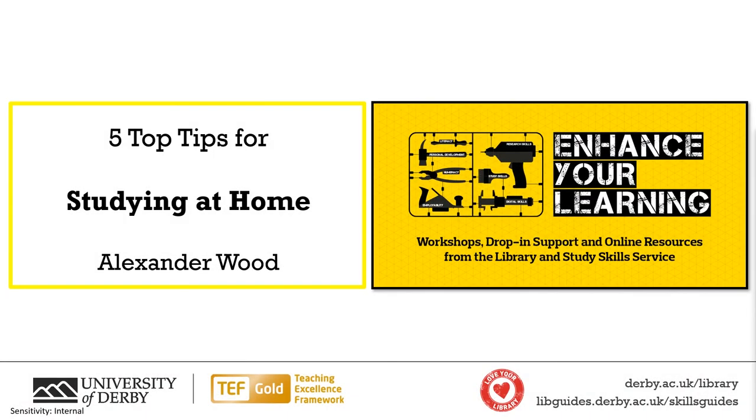Hello there and welcome to five top tips for studying at home, delivered by the University of Derby skills team. In this short video I'm going to be discussing ways that you can effectively study outside of the classroom to both beat procrastination and get yourself some better grades.